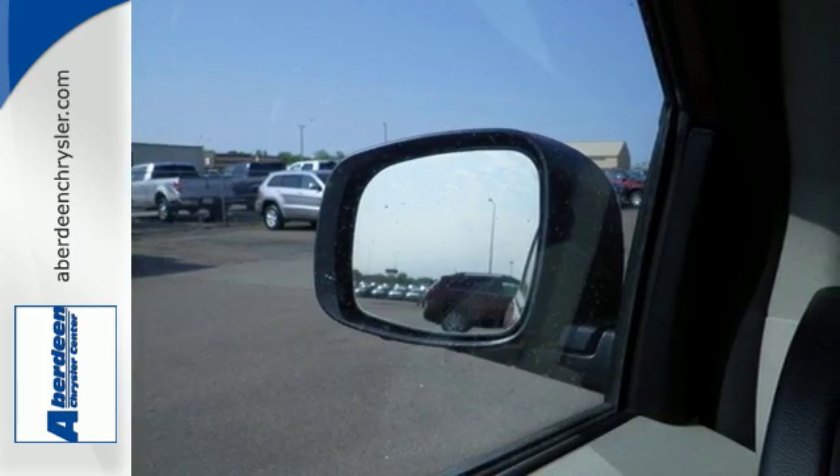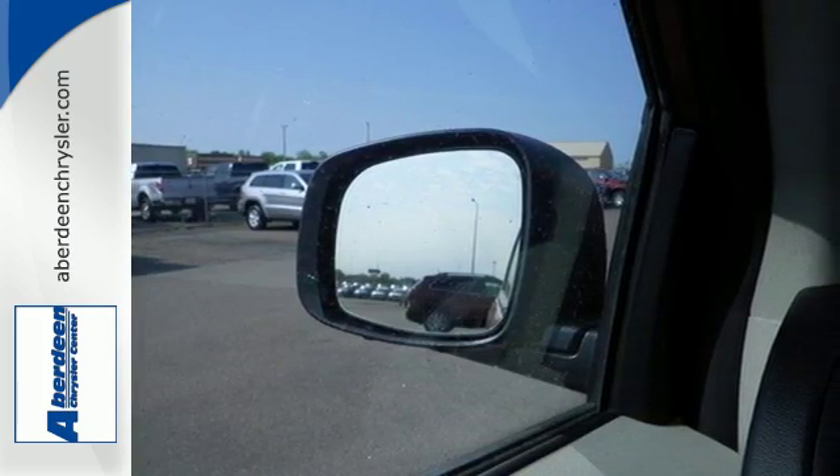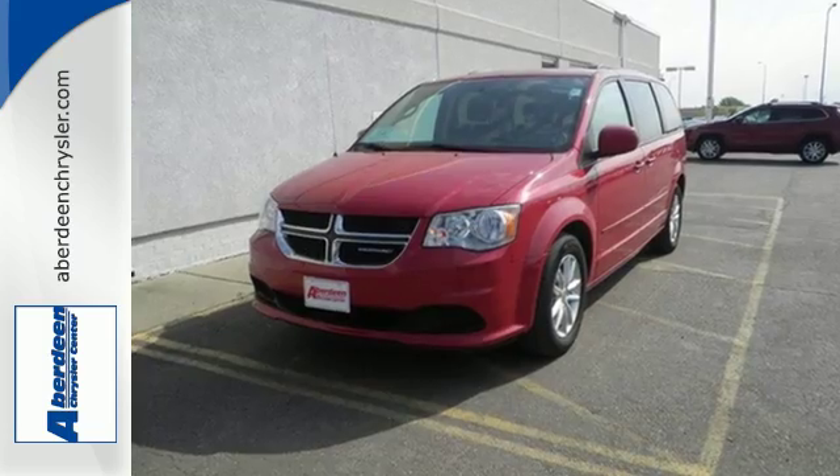Raising the bar for what just right really means. Treat yourself and your family to this Grand Caravan.